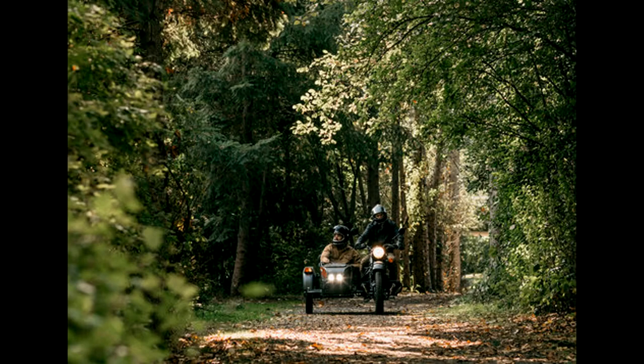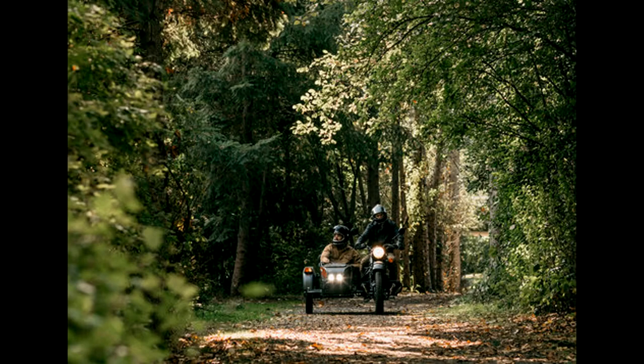Today we're going to talk about the Ural Air. This is a limited edition sidecar motorcycle from the Ural company. They have 40 available this month — and it is November — so if you are looking for a different kind of sidecar motorcycle.